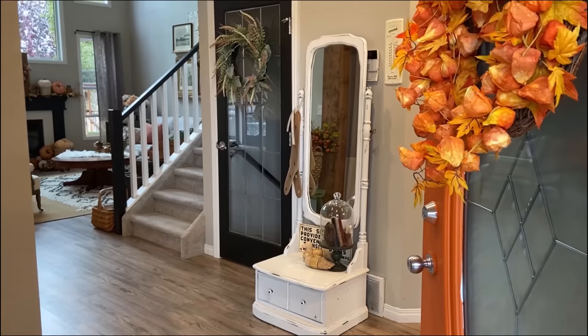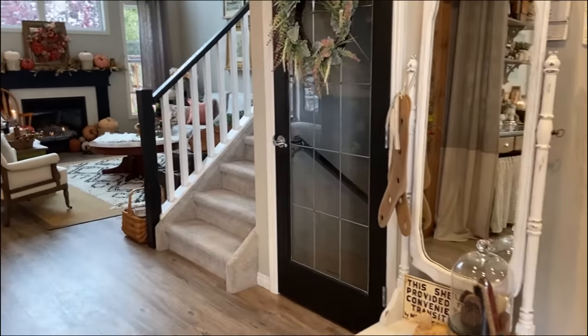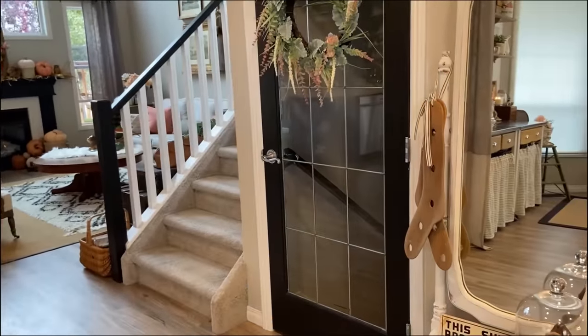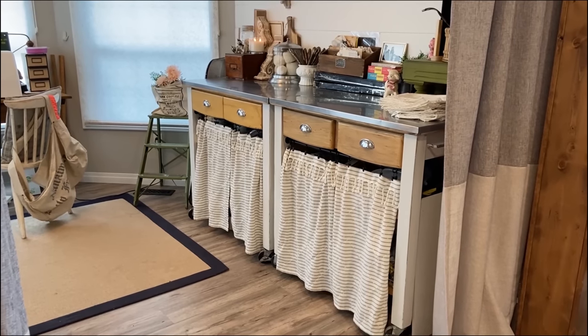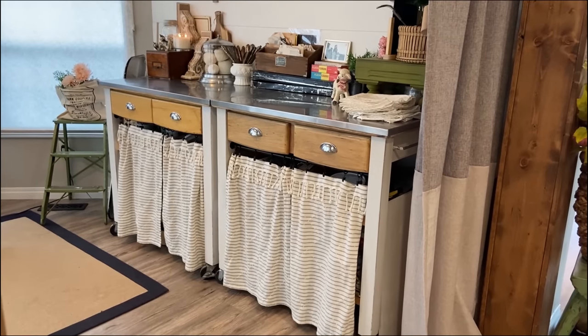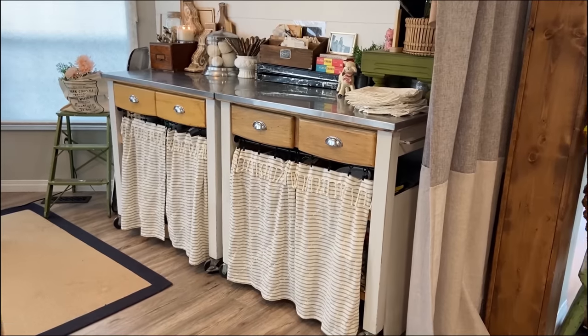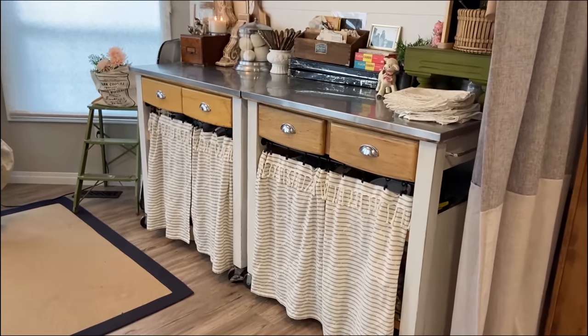Let's welcome Brie and go tour her home to get inspired for fall. Welcome to my home — My Little Black and White House. As you walk into my office, you're going to see two antique kitchen carts that I revamped, repainted, and added curtains to in order to hide all of my work supplies.